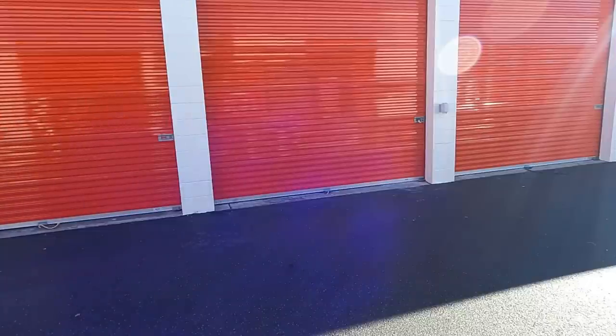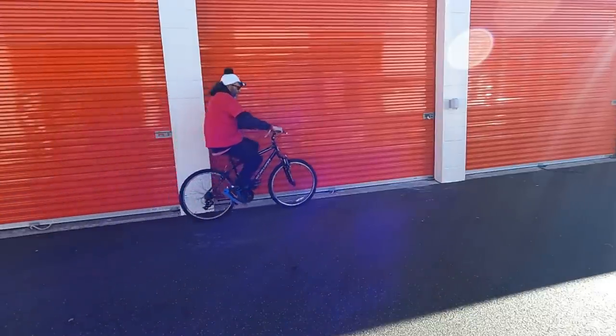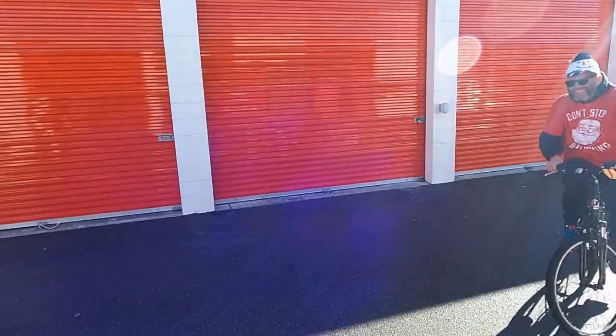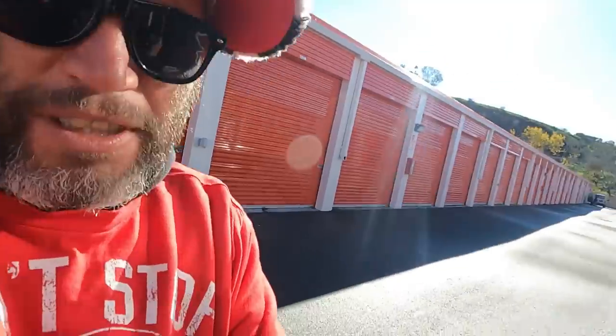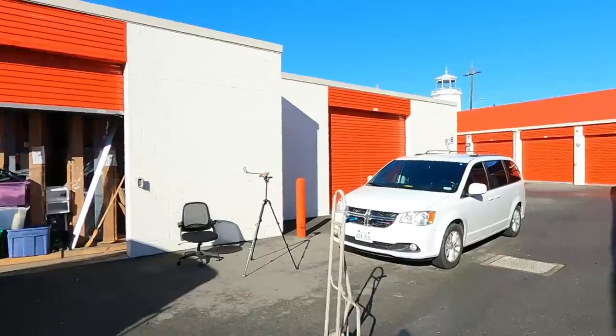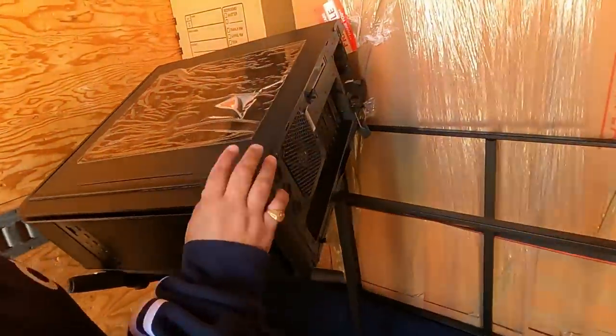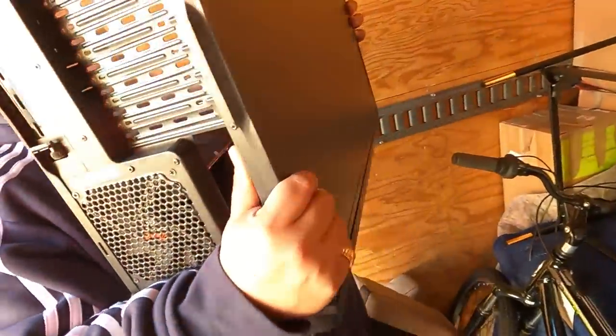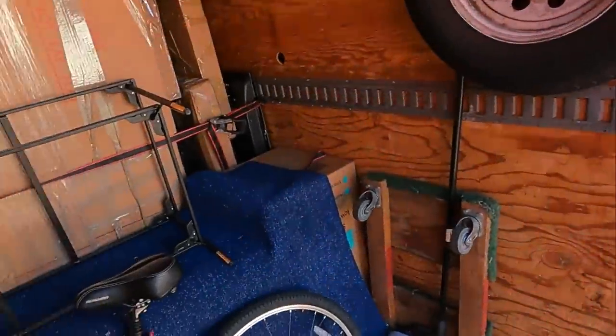It's kind of scary right there. Should we recreate the time that Rick went through the storage door? If you guys have never seen the video, there was a video where Rick went through that storage door at about 40 miles an hour and almost killed himself. We're not going to recreate that.